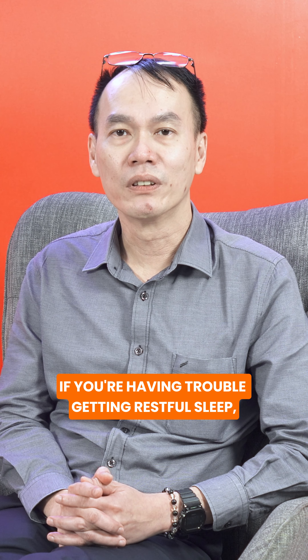If you're having trouble getting restful sleep, consult your doctor early. Don't let it become a chronic problem. Sleep well.